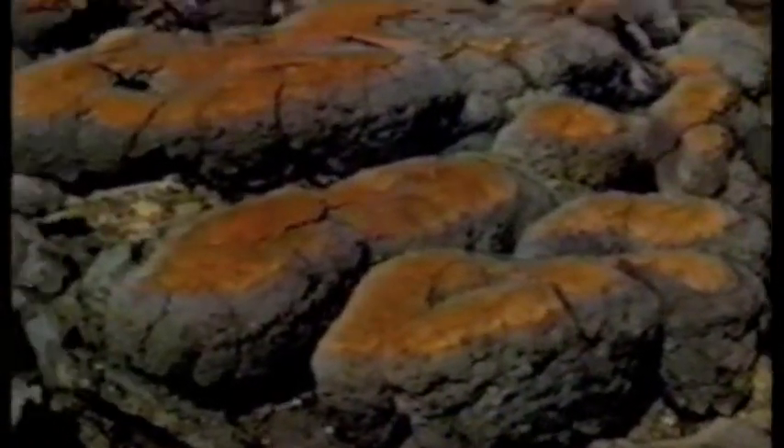In places, even the underwater stromatolites have ceased to grow and are being eroded.